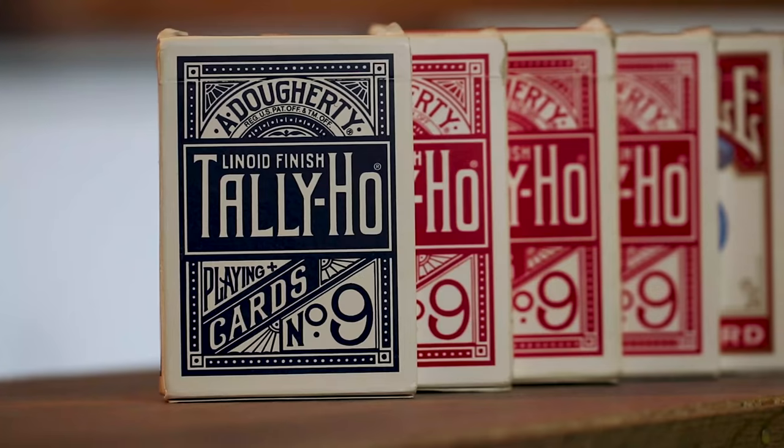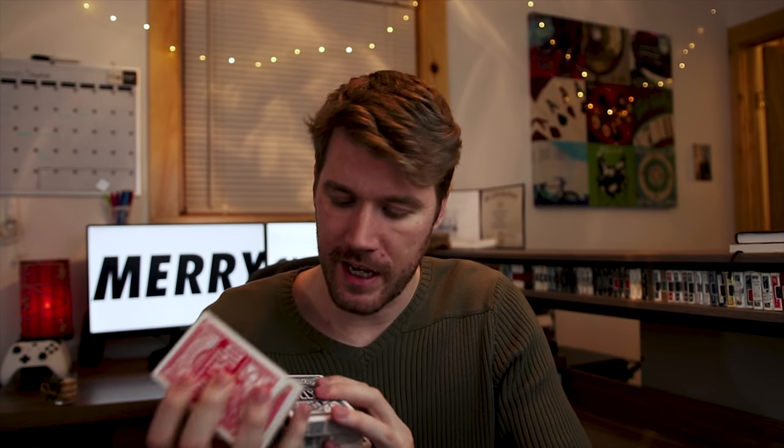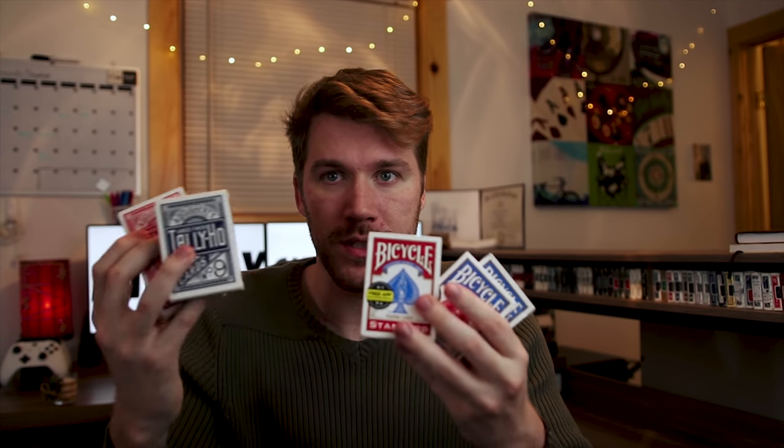What I would say is an absolute go-to gift for any magician would be playing cards in bulk. I don't mean any of the custom fancy decks, but I do mean bulk normal standard decks such as Tally-Ho, Bicycles, things of the sort.